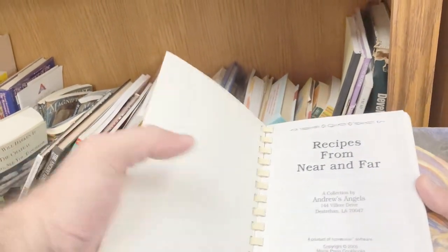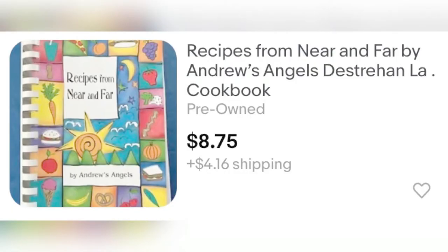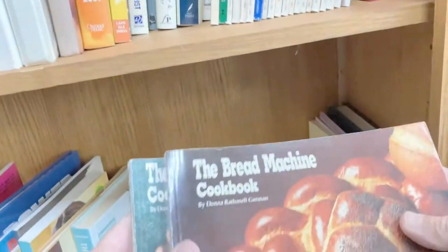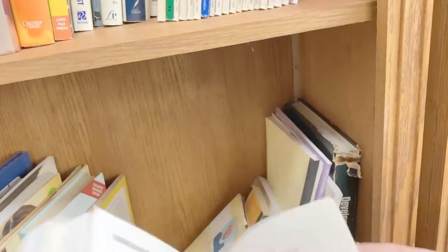Then I noticed some cookbooks. The first one was called 'Recipes from Near and Far' — I couldn't find any sold, but I did find one on sale on eBay for thirteen dollars. So I decided to list it for twelve, and if it sells, it should be mine.